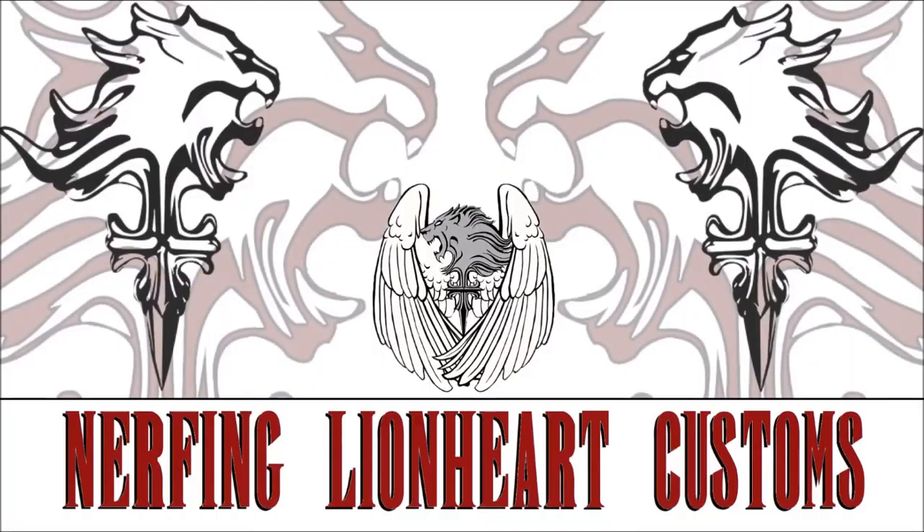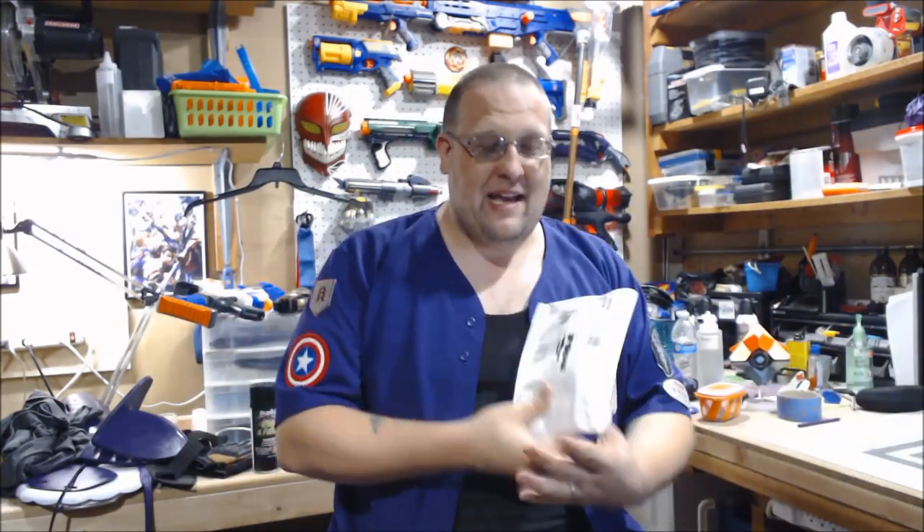Hey, look at this! Someone sent me something and it wasn't Clowney! What's up, YouTube? Graver here, and yes, I actually did get a package that wasn't from Clowney. This is from Josh Franz, who runs Franz Foamworks, along with the Blair County House of Nerf out in Altoona, Pennsylvania.